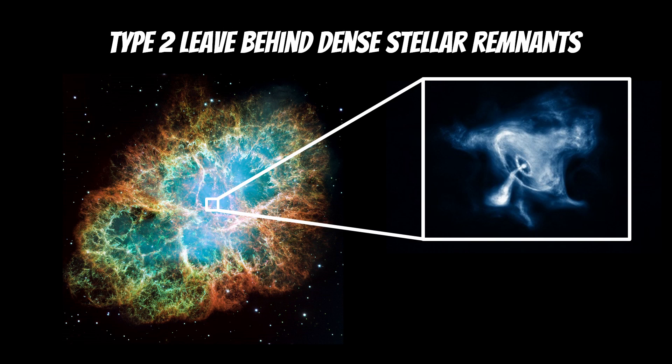A type 2 would also leave behind a dense stellar remnant — something like a neutron star, a black hole, or a pulsar. The Crab Nebula has a pulsar at its centre, which is just a very fast rotating neutron star. A type 1a typically would not leave a remnant, because the white dwarf supernova mostly destroys the star. So type 1a leaves nothing behind, whereas type 2 leaves that really dense collapsed core.